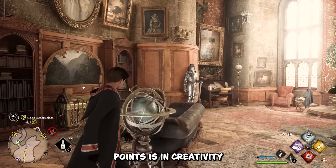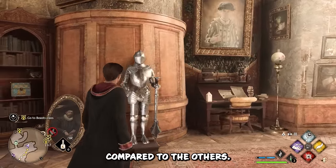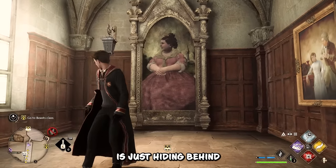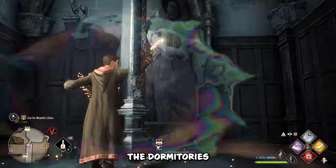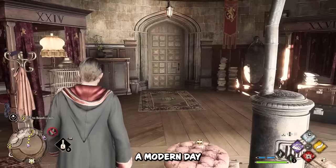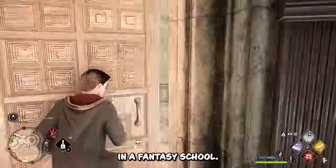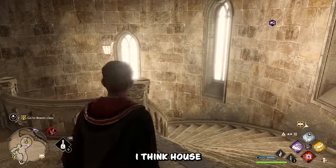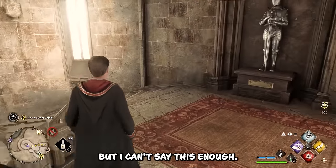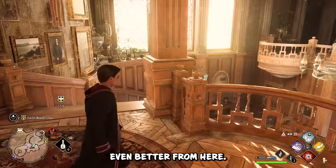Where the house common room loses points is in creativity and uniqueness compared to the others. The others have pretty cool entrances to the common room, while Gryffindor's is just hiding behind a painting. The dormitories where the students sleep are also very plain and standard — it basically just looks like a modern day college dorm at a really nice university, not one that's in a fantasy school. I think House Gryffindor comes in last mainly for those reasons, but it still looks absolutely great. It's just all even better from here.